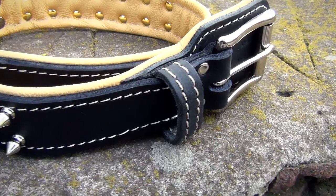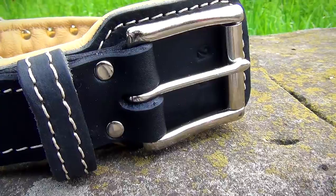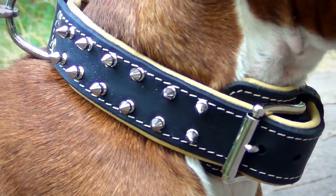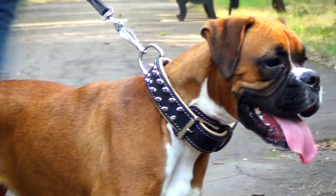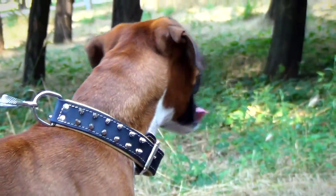Fitted with a nickel-plated buckle, the item can be effortlessly adjusted to perfectly fit your pet's size. A special fur protection plate that covers the buckle from the inside protects your dog's fur from discoloration, pulling out, and knotting. The D-ring allows you to quickly attach the leash.